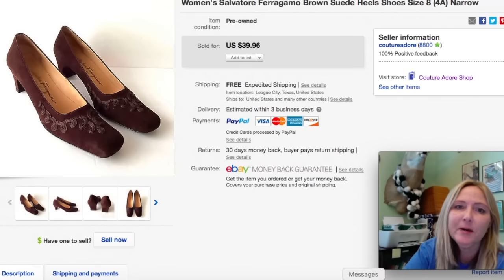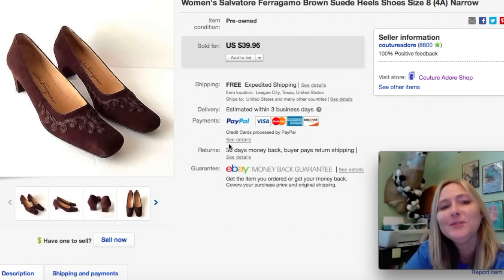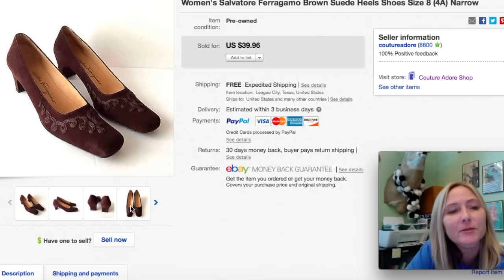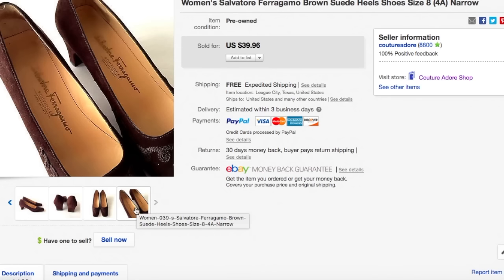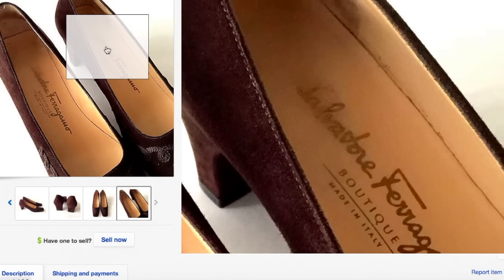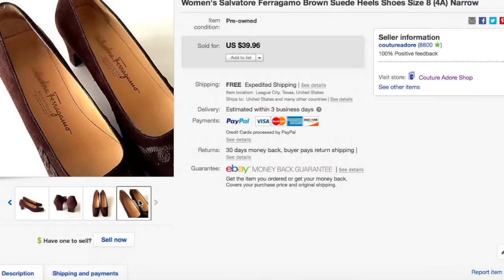Next item is a pair of women's Salvatore Ferragamo brown suede heels, size 8 for narrow — quadruple narrow shoes. I can't believe they sold. I'm glad somebody can wear them and needed them. I paid $5.99 for those and they sold for $31.97. Really pretty shoes and in really good condition. Salvatore Ferragamo is always a good brand to pick up if you see it and it's not too expensive — I would always pick those up.